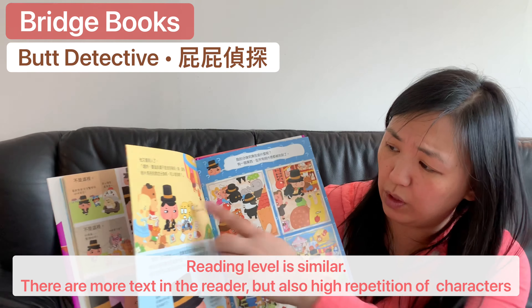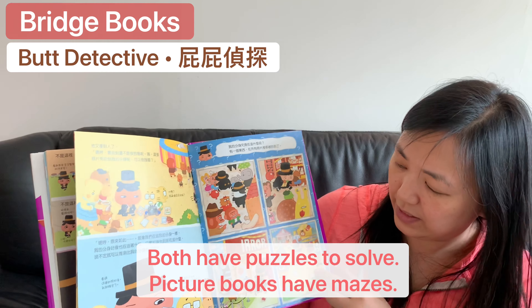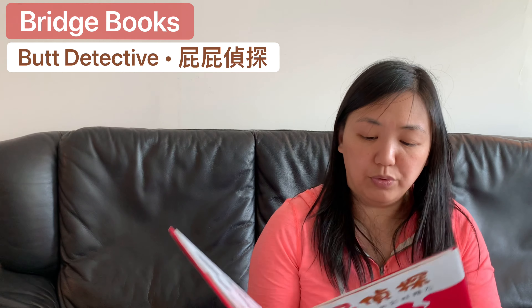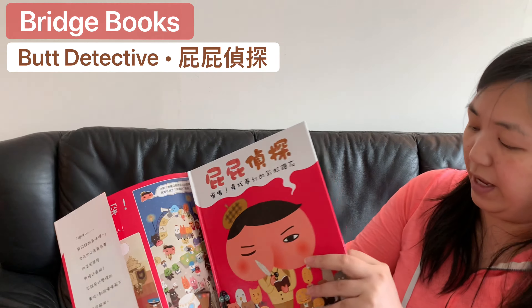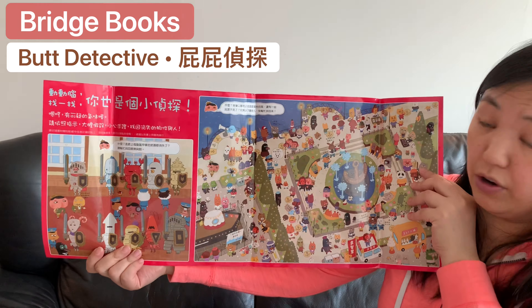Both involve solving puzzles — lots of observation, looking at pictures, and noticing what you see in different images. There are really funny and very smart puzzles. What I really like about it is that after you finish reading the story, you can take the jacket off.